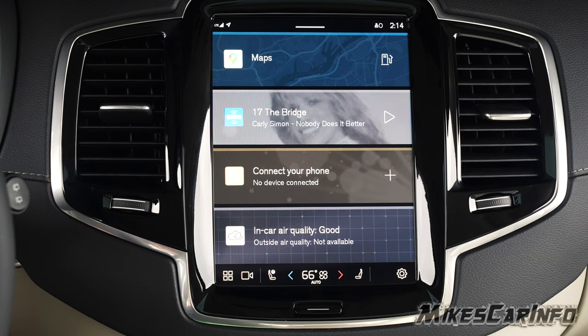This particular vehicle is the XC90 B6 all-wheel drive Ultimate. But as far as the actual system, it basically functions the same way in all the Volvos.